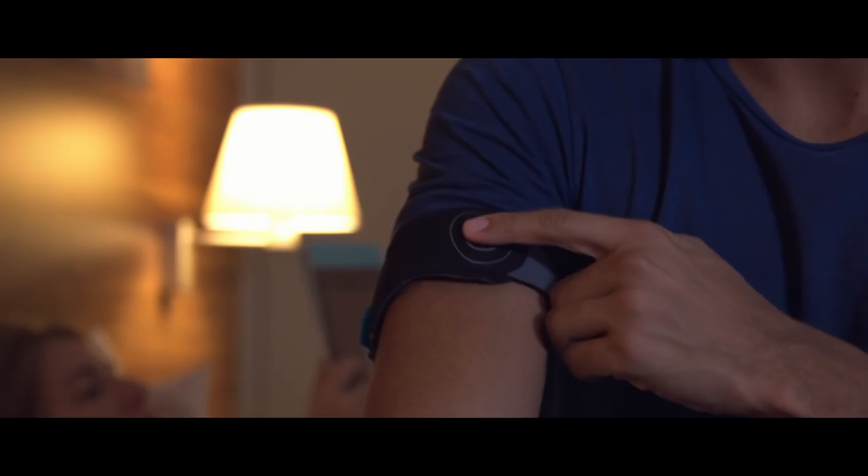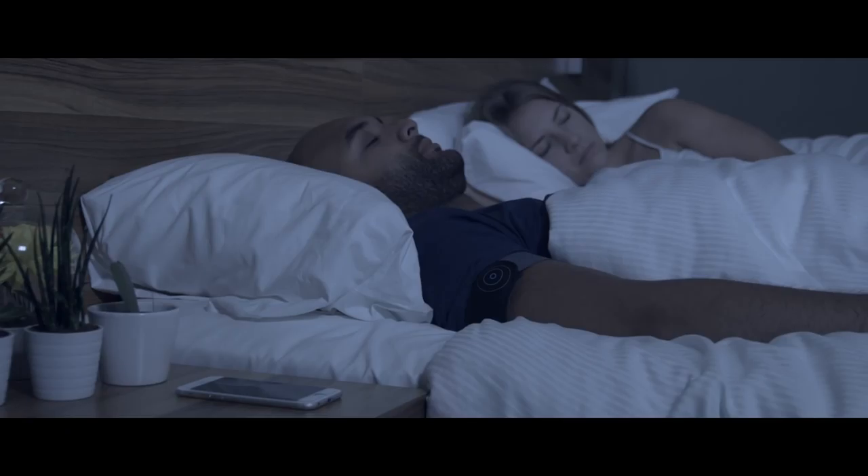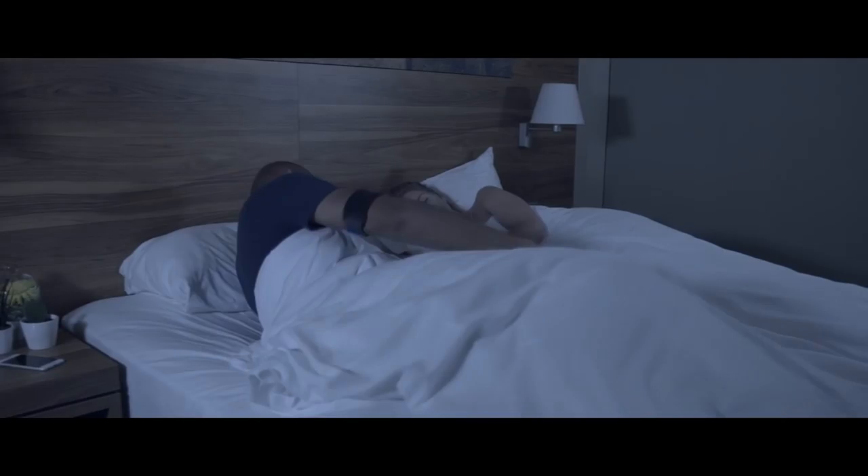Simply connect the wearable via Bluetooth with the Sleep AI app. You can adjust the power of the vibration and the sensitivity of the snoring detection depending on your personal preferences. When you're asleep, the app will pick up snoring sounds and make the wearable vibrate, replacing the poke your partner usually gives. The product is designed to be effective to stop snoring, but nearly effortless to start using today, so you both can get your well-deserved rest.